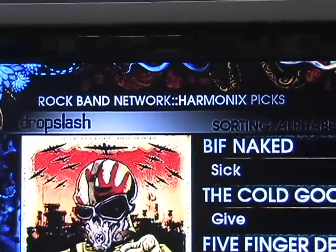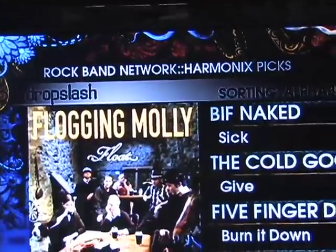We're here to talk to people about the Rock Band Network and let them know what we're doing and how they can take their music and get it into the game. The Rock Band Network is an initiative that allows anyone who owns their masters and their publishing to create Rock Band tracks and sell them to the Rock Band community.